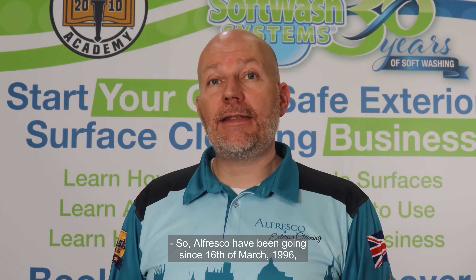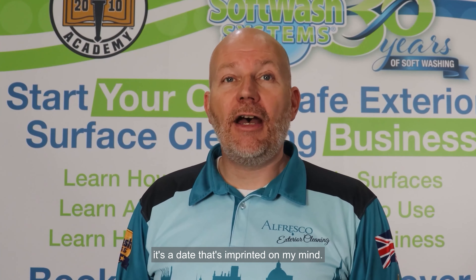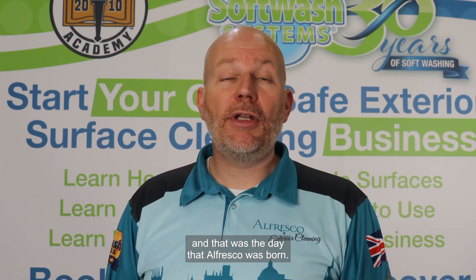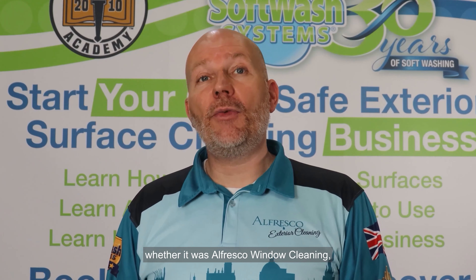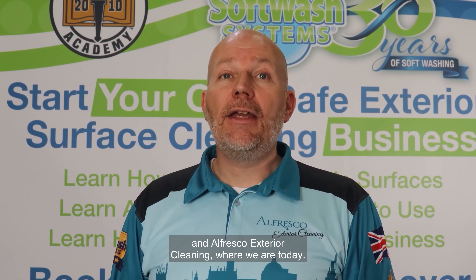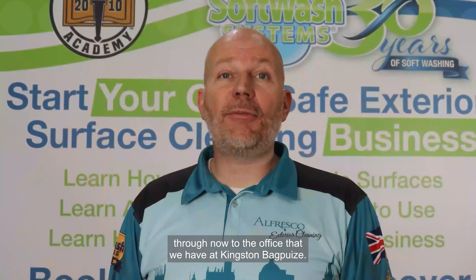Alfresco has been going since the 16th of March 1996 — a date imprinted on my mind. I was working in a sales job and I was made redundant, and that was the day Alfresco was born. We've gone through different permutations: Alfresco Window Cleaning, Alfresco Cleaning Services, and Alfresco Exterior Cleaning where we are today. We started working from a bedroom, all the way through to the office we have at Kingston Bagpuize now.